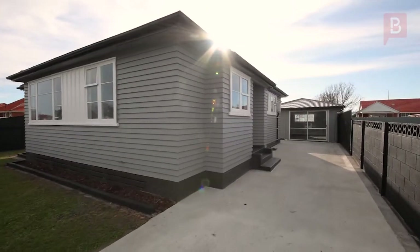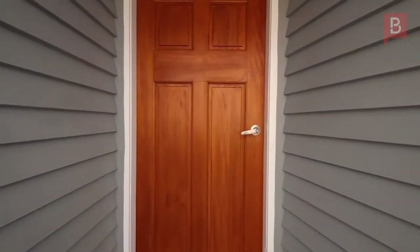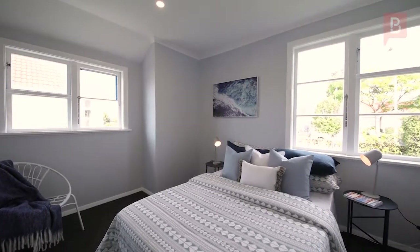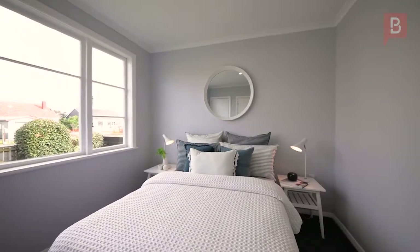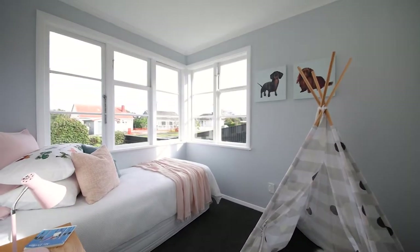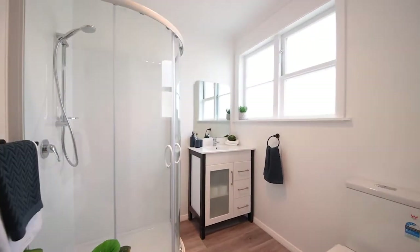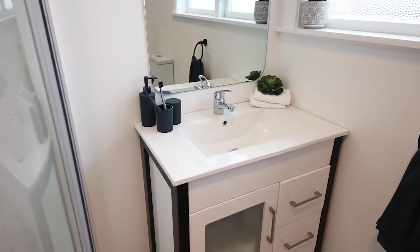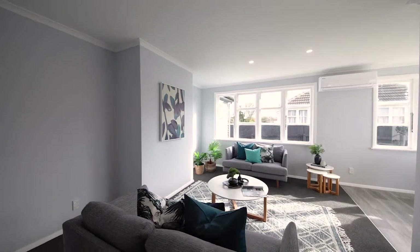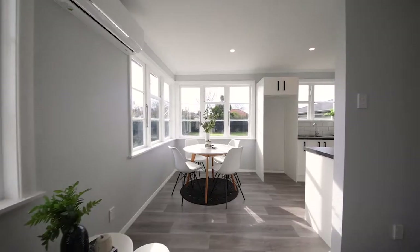This solid 1950's three-bedroom home has undergone an immaculate renovation inside and out. This includes new ceilings throughout, as well as underfloor and ceiling insulation, new carpet, brand new kitchen and bathroom, rewire, heat pump, and infinity gas system. The open plan kitchen, dining, and living areas are north-facing with great sun.